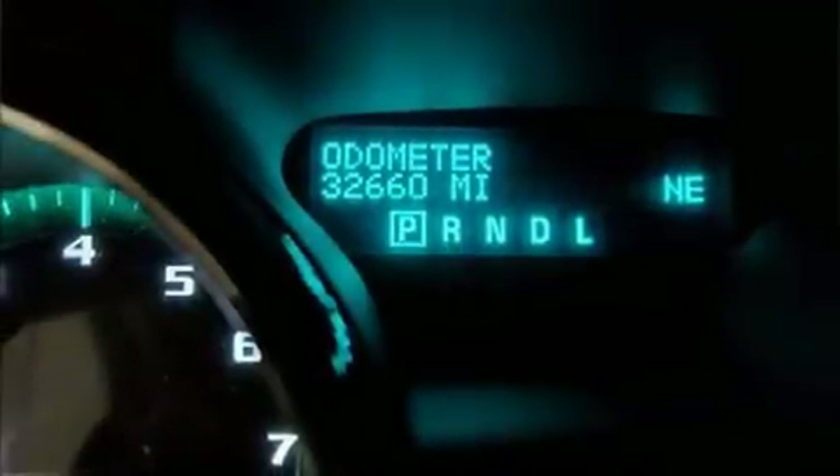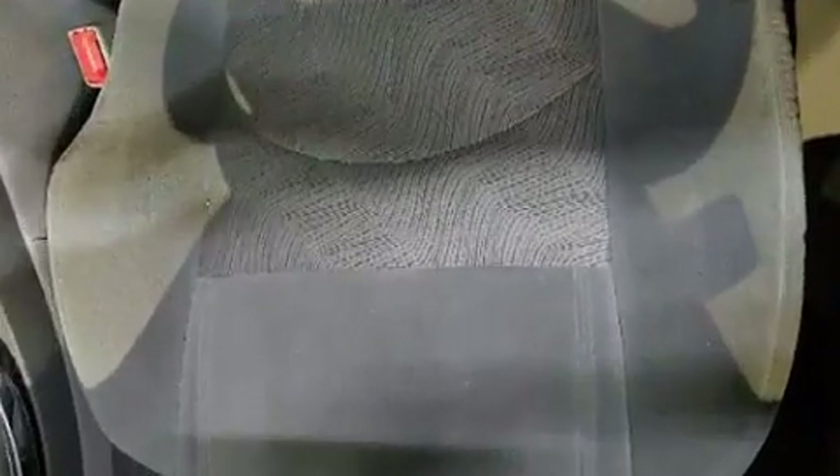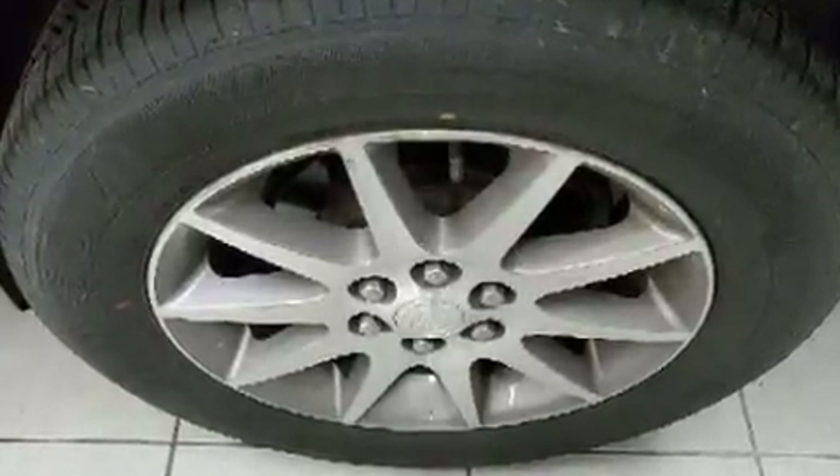Outstanding design defines the 2017 Buick Enclave. A 3.6-liter V6 engine pairs with a sophisticated 6-speed automatic transmission, and for added security, dynamic stability control supplements the drivetrain.